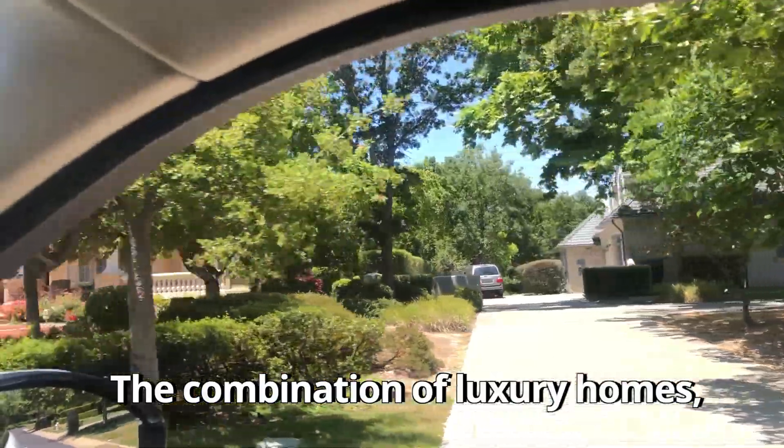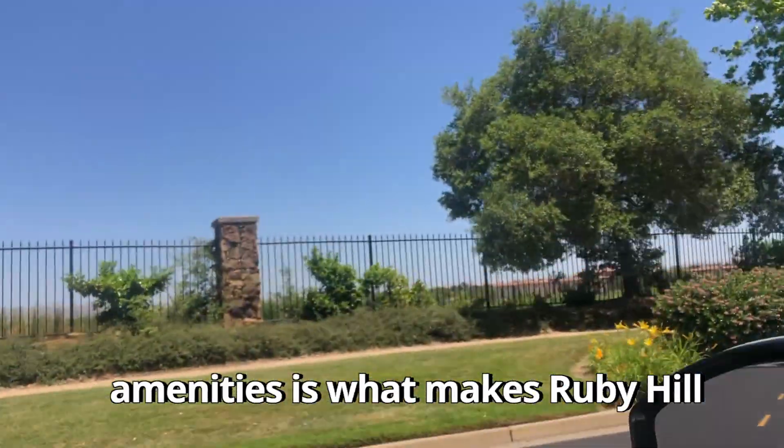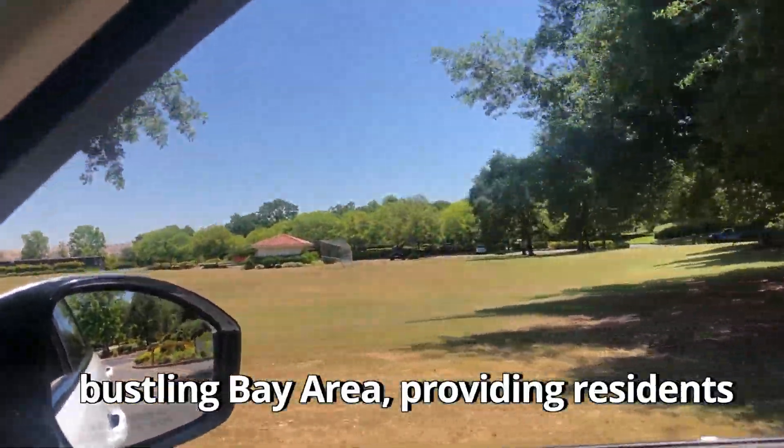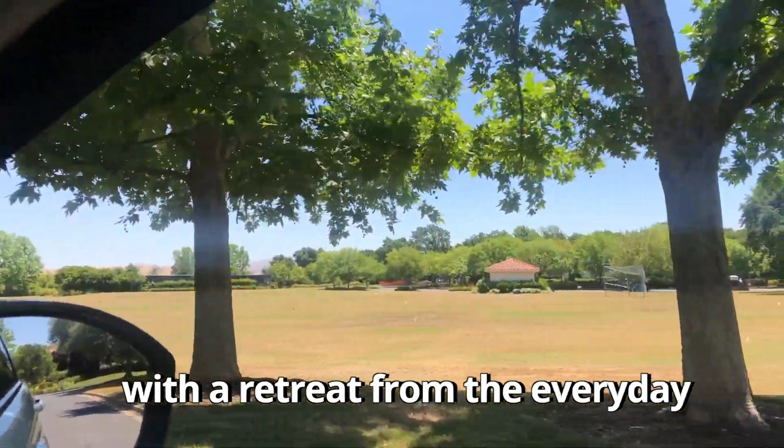The combination of luxury homes, beautiful surroundings, excellent schools, and fantastic amenities is what makes Ruby Hill such a desirable place to live. It's an oasis of tranquility in the bustling Bay Area, providing residents with a retreat from the everyday hustle and bustle.